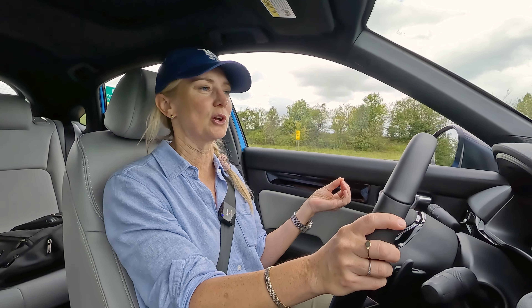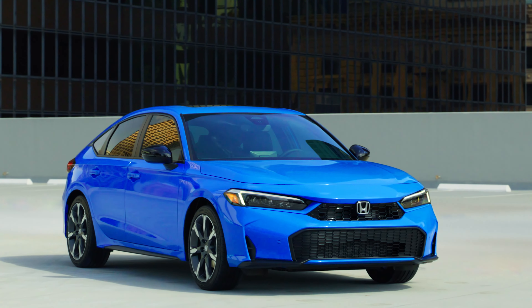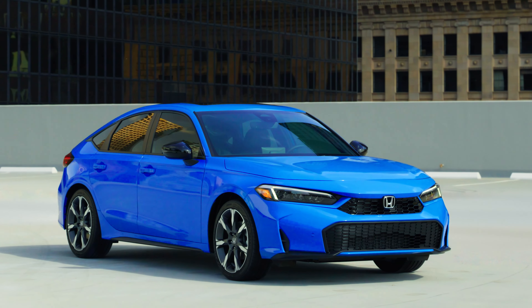If you are in the market for one of these vehicles, this one is already on your list. 100%, keep it on there. You're likely not going to be disappointed.